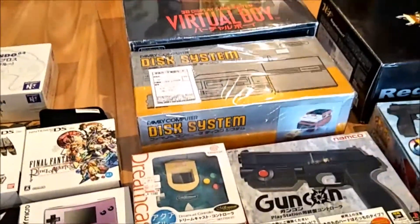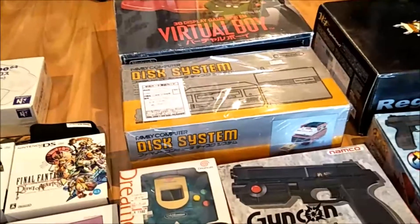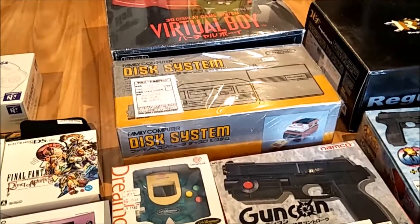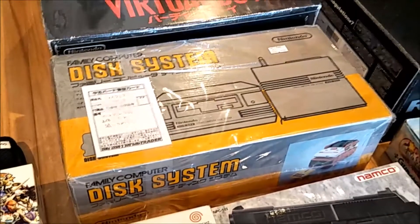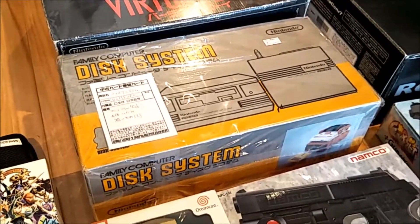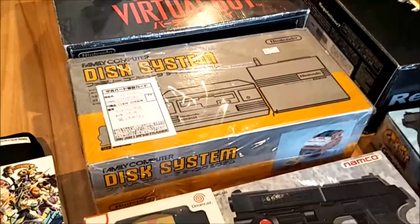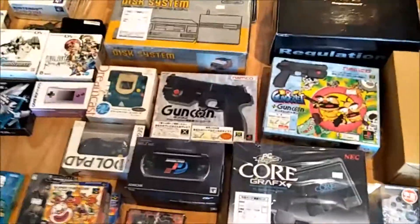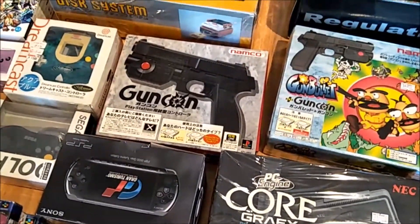Another item from finishing my collection was getting pretty much a complete set of Famicom accessories. I did find a disc system — unfortunately I overpaid for this one at 9,800 yen at Trader, when I could have got it at Friends for about 7,000 yen. I was impatient and thought I wouldn't find another one that day — I could have easily found multiple. The guns were great deals.